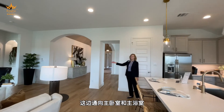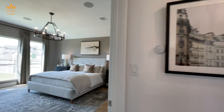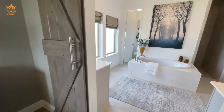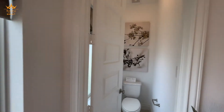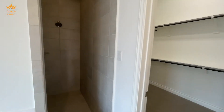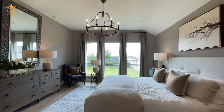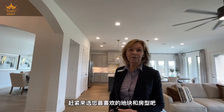This way leads to the primary bedroom and bathroom. Homes are still available — to get the best location, we're ready to help.